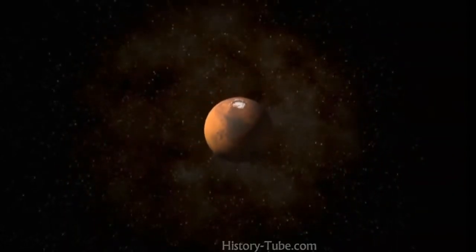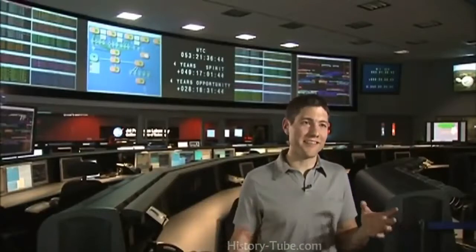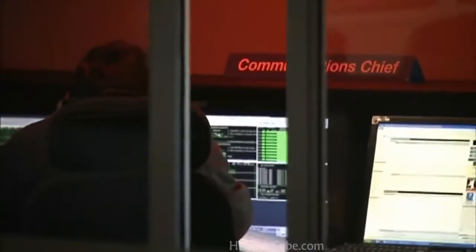Earth and Mars are so far apart that it takes over 10 minutes for a signal from Mars to get to Earth, and EDL itself is all over in a matter of seven minutes. So by the time we even hear from the lander that EDL has started, it'll already be over. We have to build large amounts of autonomy into the spacecraft so that it can land itself safely. EDL is this immense, technically challenging problem — it's about getting a spacecraft hurtling through deep space and using this whole bag of tricks to get it down to the surface of Mars at zero miles an hour.